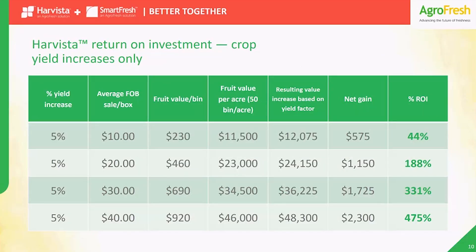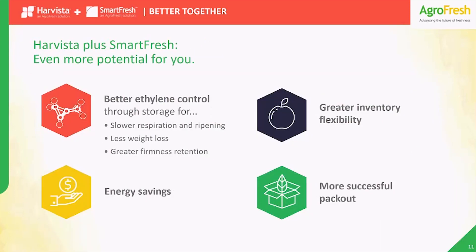As you can see, with a typical 5% yield boost from Harvesta, the return on investment numbers can really add up for you — not to mention the potential labor and operational savings from better control of the harvest window. And that's not all, because when you start with that 1-MCP treatment in the orchard, then followed up with SmartFresh treatment in storage, you get even better results. When you follow Harvesta with SmartFresh, you benefit from a combined effect.